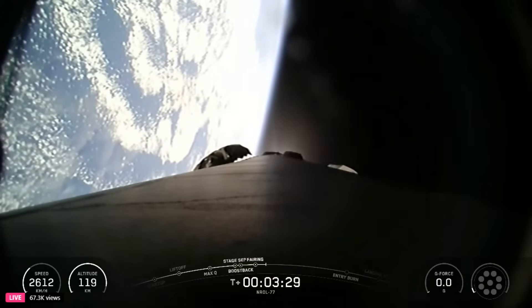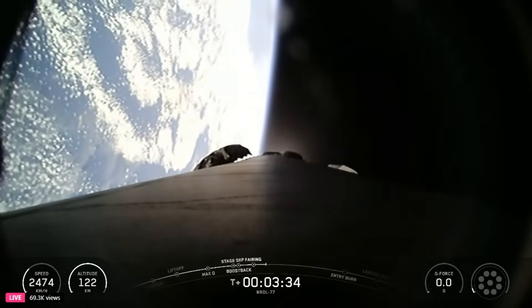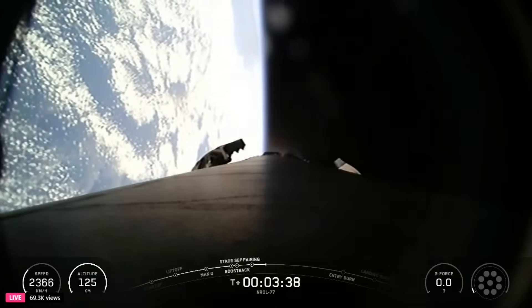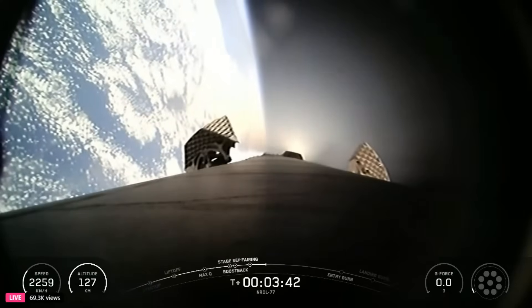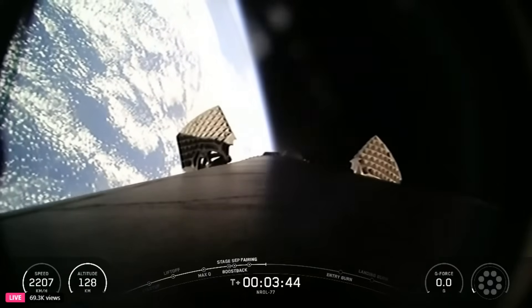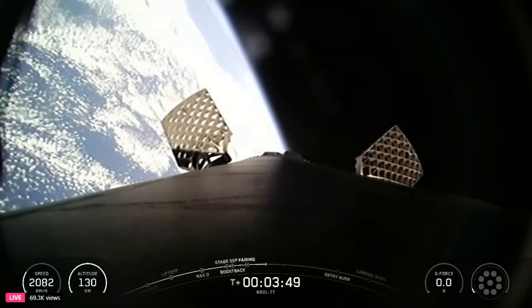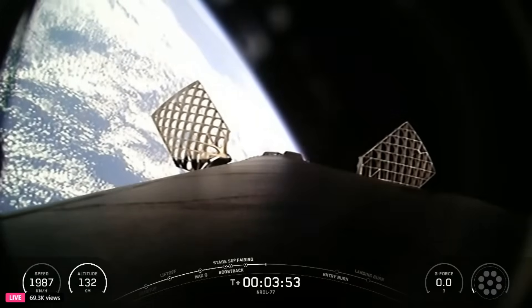Stage one has concluded its first of three burns on its way back to Earth with the confirmation of boost back shutdown. This has properly oriented Falcon 9 for its return trajectory. We're currently just past three minutes and 40 seconds into today's mission. The next major milestone is at the T plus six minute and 44 second mark, when you should see the first stage's entry burn on your screen.